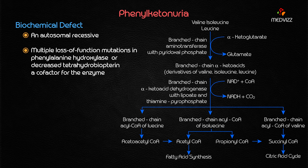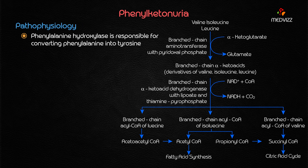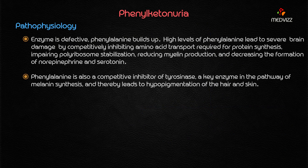The biochemical step of phenylalanine hydroxylase in phenylalanine metabolism is where phenylalanine is converted into tyrosine. Whenever there is a deficiency of this enzyme, phenylalanine builds up, leading to very high levels of phenylalanine that cause severe brain damage mainly by competitively inhibiting amino acid transport required for protein synthesis.